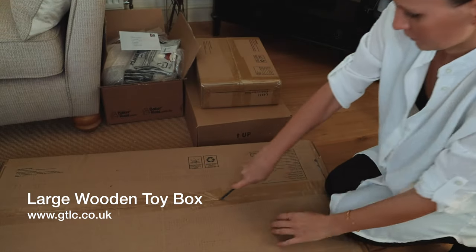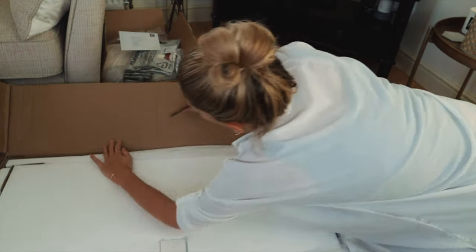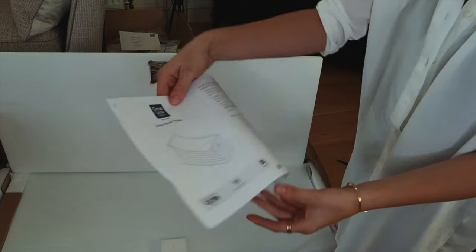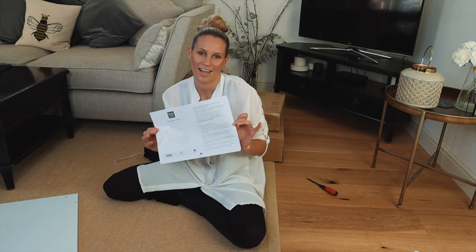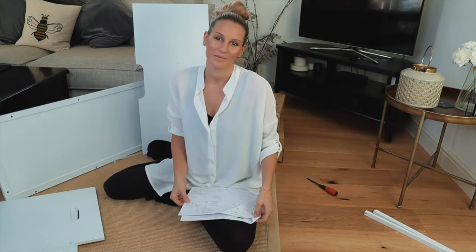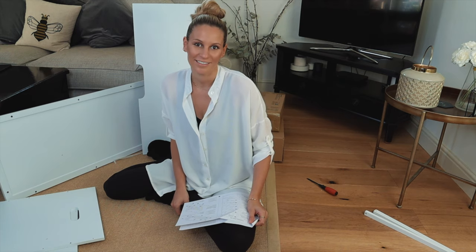We're going to make a wooden toy box. This is a large classic toy box by the Great Little Trading Co. I am going to follow the instructions and let's get this built. I'm just going to cut to when I've actually made this — so here is the large toy box by the Great Little Trading Co.